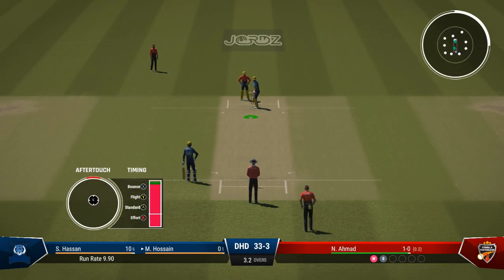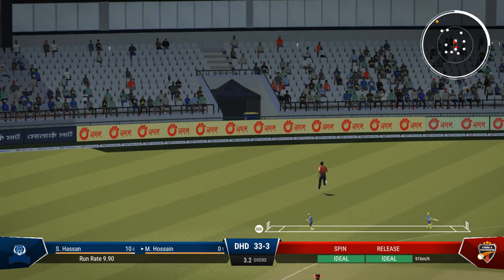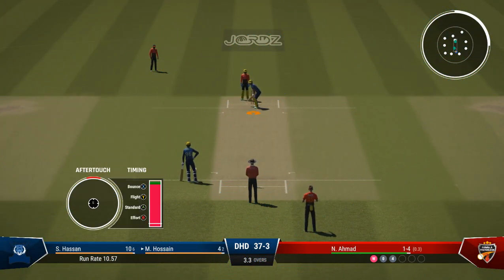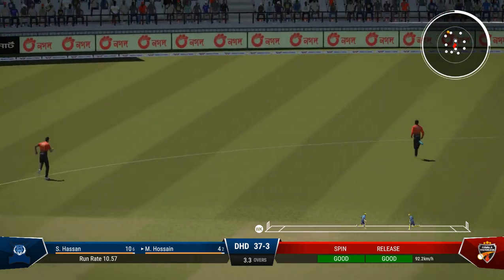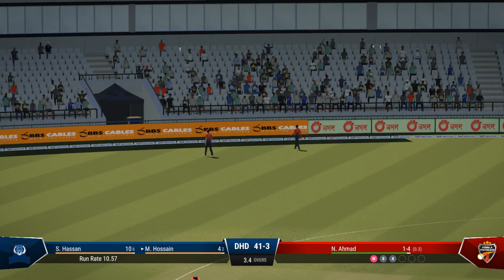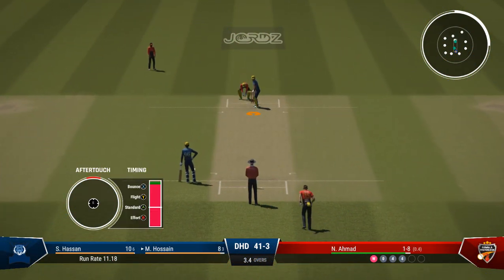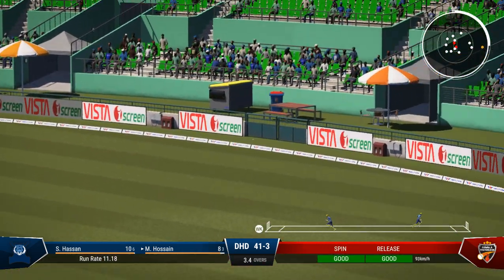Just got to follow up that last delivery — found the edge but no reward, but putting pressure on the batter. Nice shot — pierces the infield, got it away for four backward of point, very nicely. Just need to keep it simple — line and length, roundabout off stump, that'll force a mistake. Big edge. Don't always mind getting hit for runs — what's important is just focus on getting the next delivery right. Straight back past the bowler — great shot, threaded it through brilliantly, all timing on that shot.